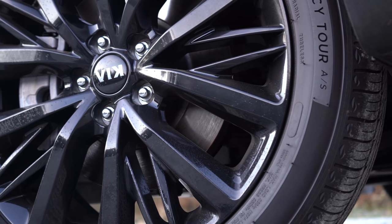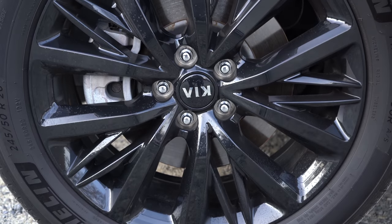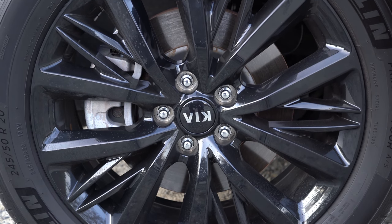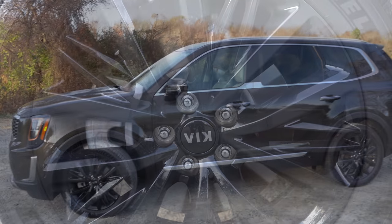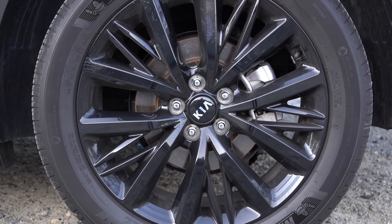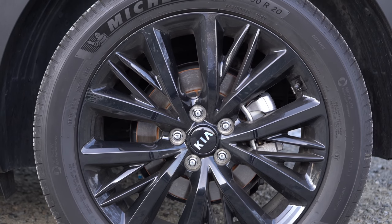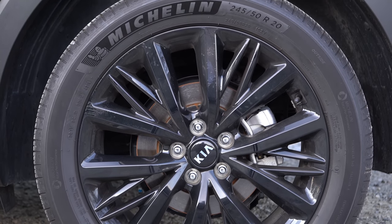Looking at the wheel setup — 18-inch alloy wheels come with the LX and EX trim levels, while 20-inch alloy wheels come with the S and SX. The design varies by trim: the S trim gets a machined silver finish on that 20-inch wheel, whereas the SX gets this multi-spoke black finish that you're looking at right now.